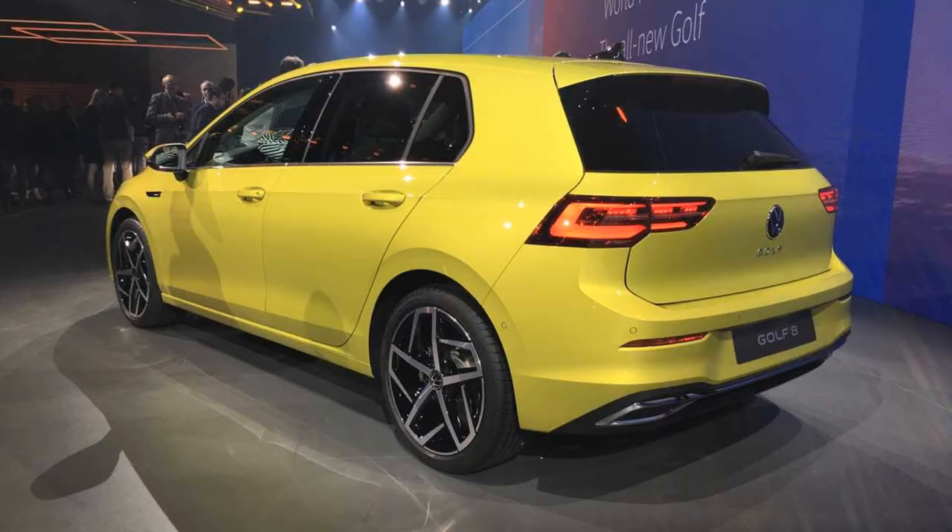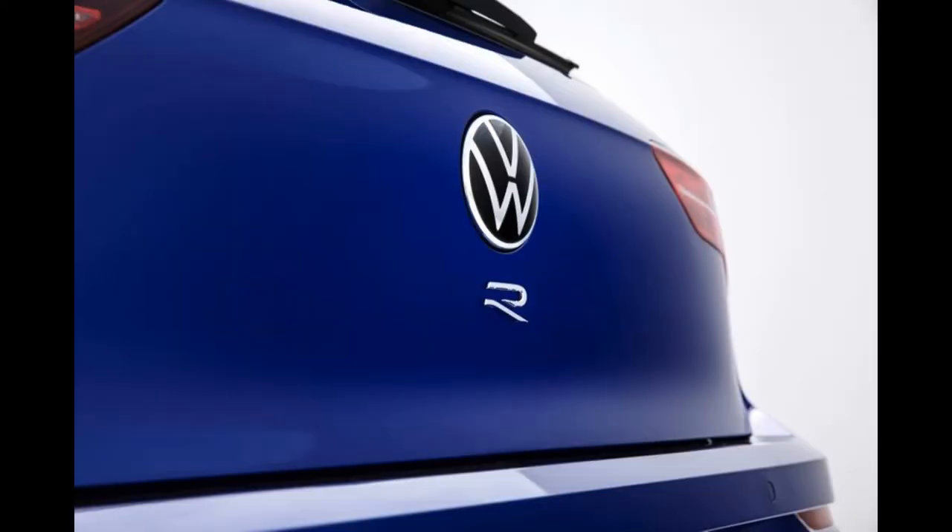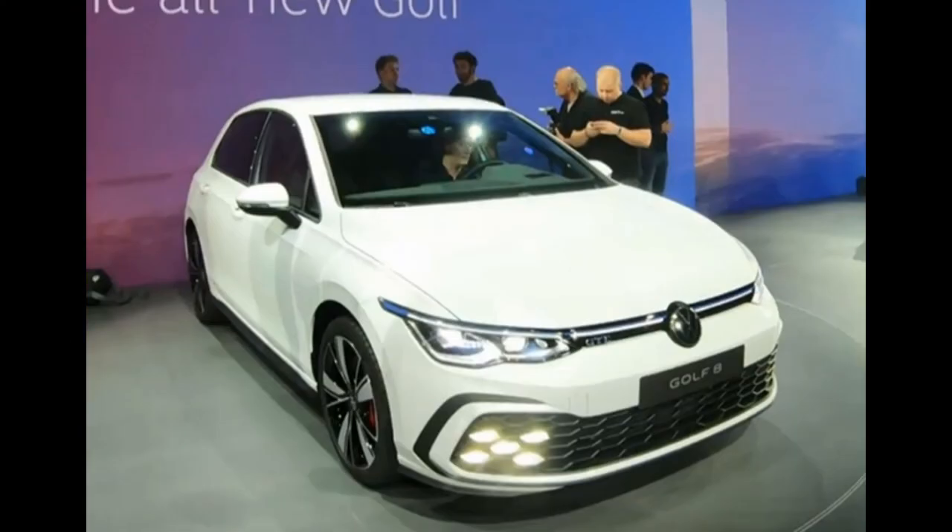As before, the Golf R will have 4Motion all-wheel drive with a Haldex clutch and a 7-speed DSG dual-clutch transmission. Manual transmission most likely will no longer be on offer.